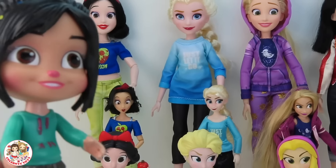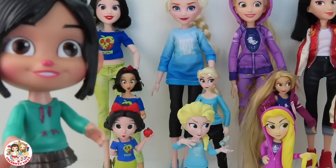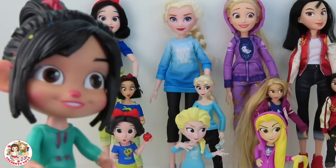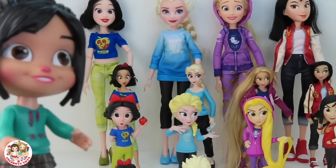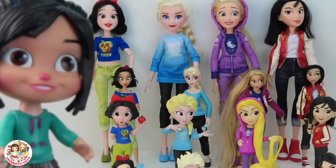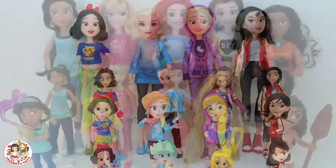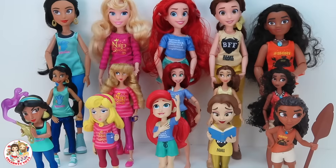Well guys, I hope you enjoyed this video! Tell me down below which one was your favorite Disney princess. If you want to see more videos from our channel, just click on one of the boxes showing up on the screen right now, and don't forget to subscribe by clicking on the Seekabella logo. You can also follow us on Instagram, Facebook, and Twitter. Bye!